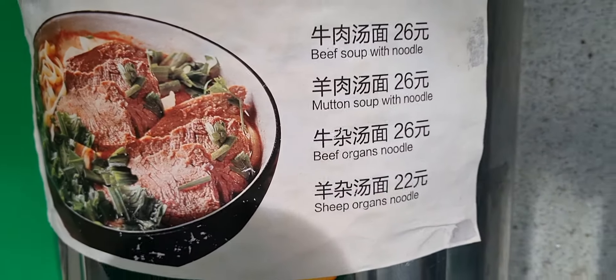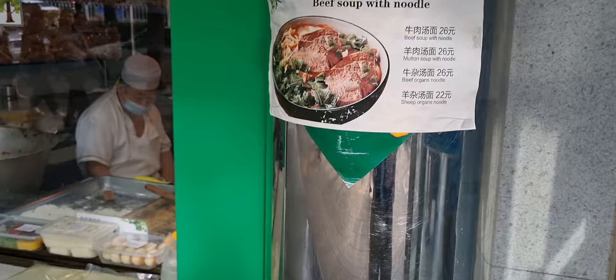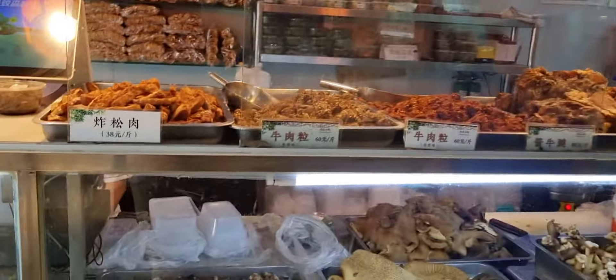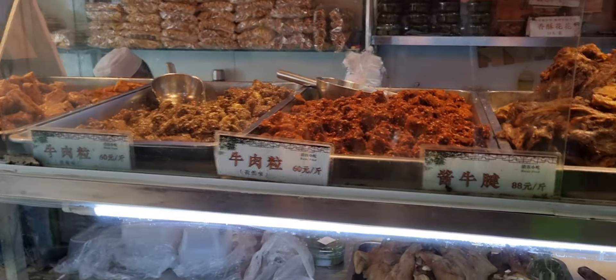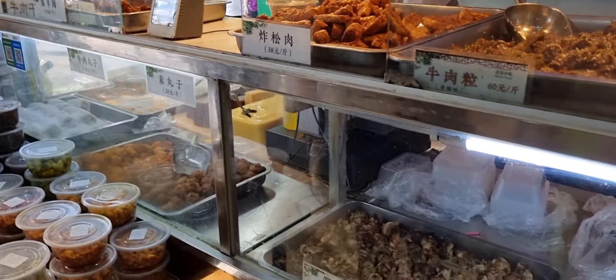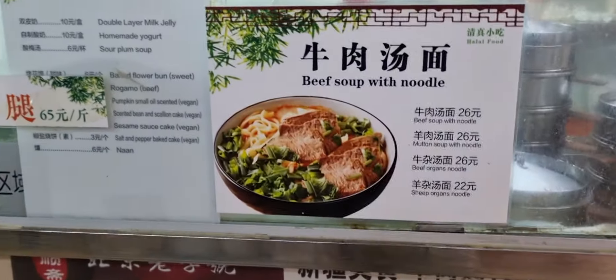We're gonna try the beef soup with noodle, or the mutton with noodle, or the beef organs with noodle — Muslim food in China, let's go. Sheep organs doesn't look good to me, I'm gonna try the mutton soup. Beef, mutton, lamb — that looks nice, the meat with little spices on it. Wow, this is interesting. I'm gonna try that.